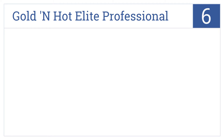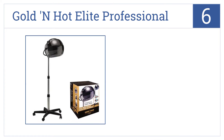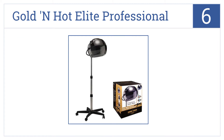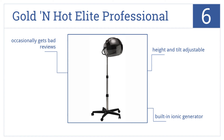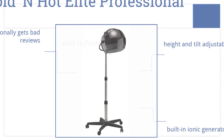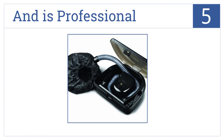Starting off our list at number six, the Golden Hot Elite Professional Stand Bonnet Dryer pulls 1875 watts of power to dry hair rapidly and fully. It's strong enough for commercial use, is both height and tilt adjustable, and comes with a built-in ionic generator. However, it does occasionally get bad reviews.